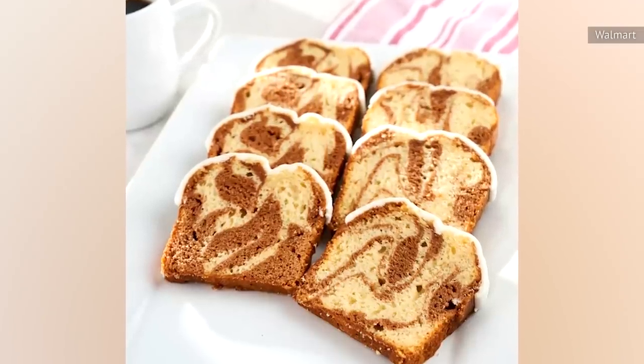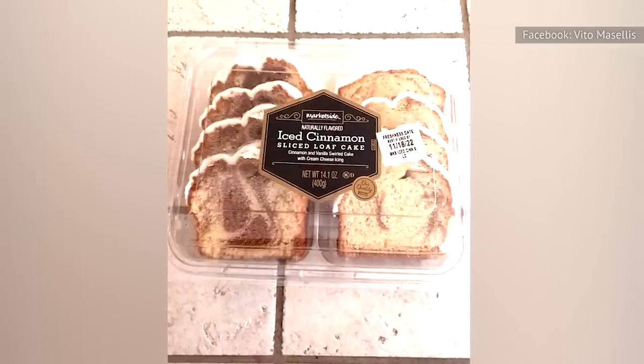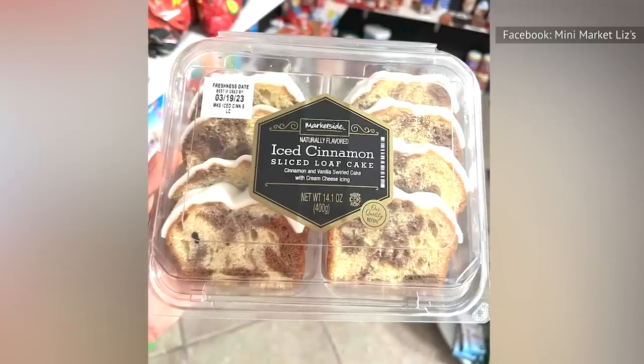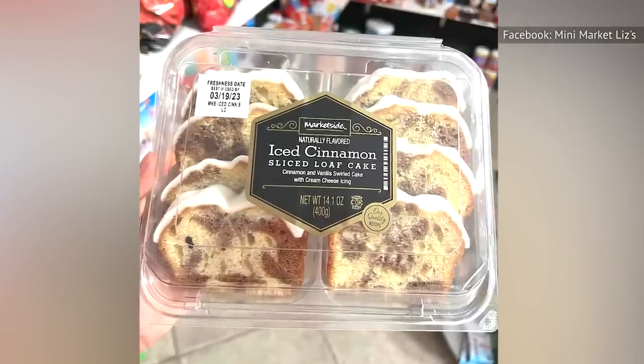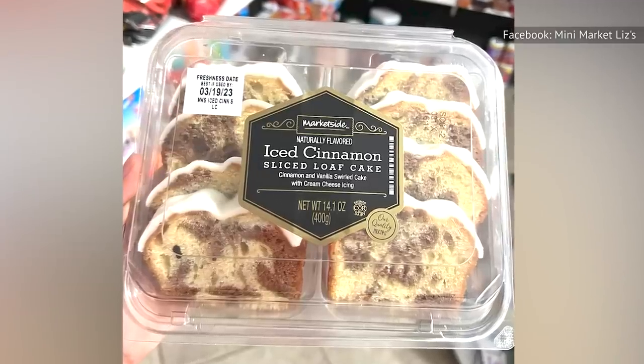Both the positive and negative reviews had something in common: the controversial icing. Some wanted less icing, others wished for more, while at least one wanted none at all. Meanwhile, some shoppers found the icing to be bland, yet others loved its cinnamon flavor. So make sure you know your own feelings about icing and cinnamon ahead of time.